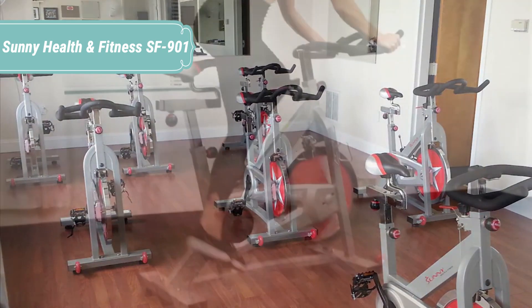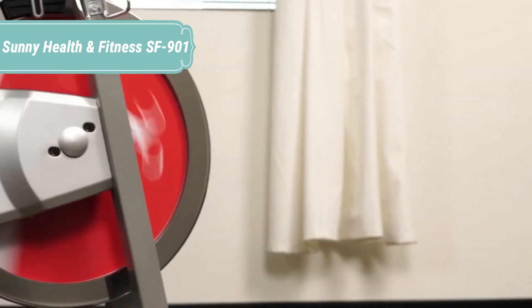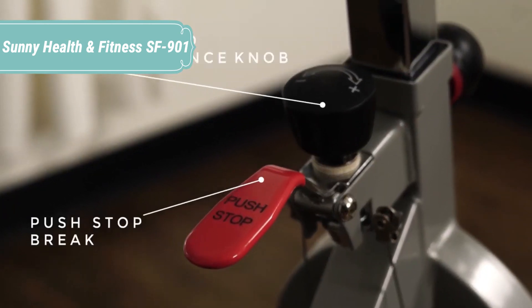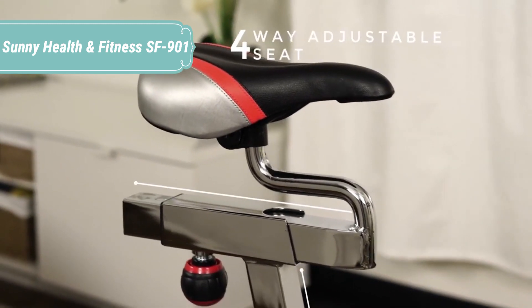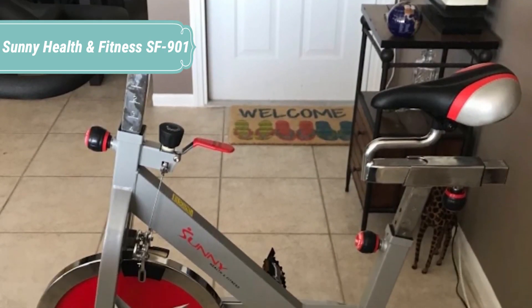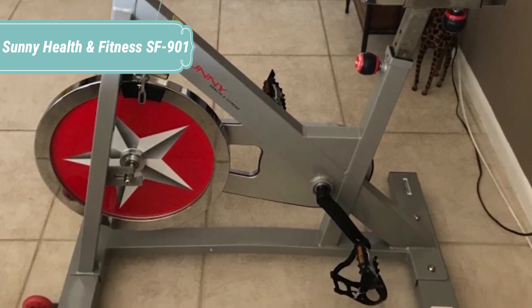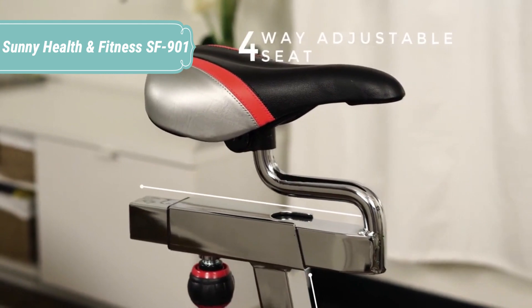The fully adjustable seat and adjustable handlebars offer a completely customizable experience for ultimate user comfort and compatibility. The heavy-duty steel frame and crank add essential quality and durability to go the distance, no matter what your fitness goals. The heavier the flywheel, the smoother the ride — creating more momentum for longer periods of time keeps your workout going the distance. Sunny Health & Fitness's flywheel is second to none when it comes to feeling like you are really riding outdoors.